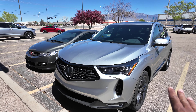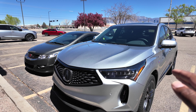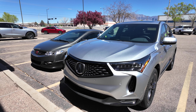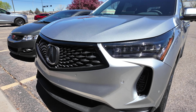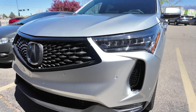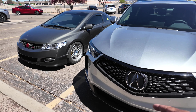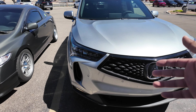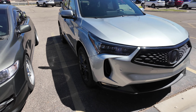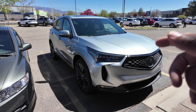You have the full LED headlamps — high beam, low beam, turn signals, and daytime running lights. Going up to the A-Spec from the Tech Package, you do get LED fog lights. Tech package has no fog lights, base model has no fog lights. On the A-Spec, the grille is blacked out — almost everything is blacked out compared to the Tech Package, which has a little more chrome going on.